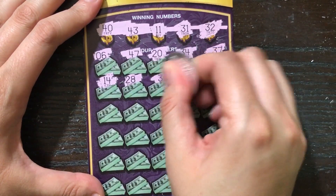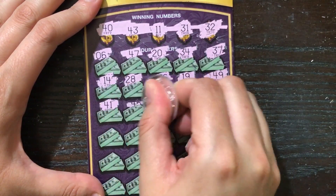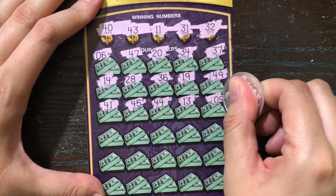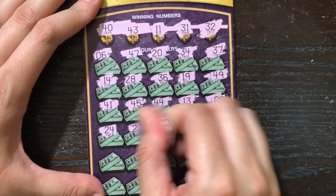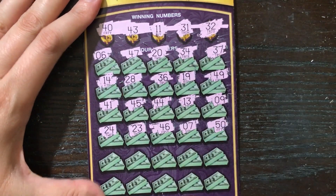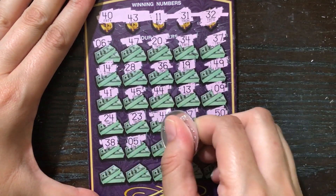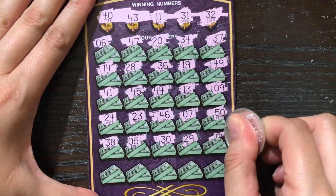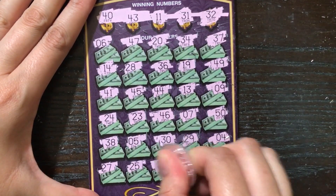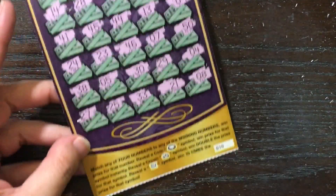28. Nothing yet. Lucky 13. Nothing yet. Let's see if we can find something on these last two rows. Last ticket was a nice save on that very last row. And eight. Ticket number 10 is a loser.